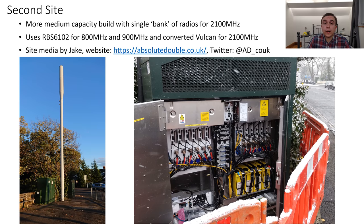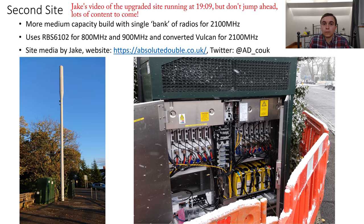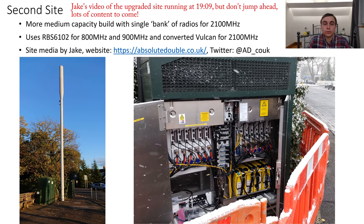It doesn't have two banks of radios for 2100MHz, only one, but other than that it's not too different. It has an RBS6102 cabinet with the 800 and 900MHz radios, much like the site I saw, but for the second cabinet it has a converted Vulcan which houses the single bank of 2100MHz radios and a whole variety of other equipment. Almost all of the pictures from this point onwards were taken by Jake, so send your thanks to him for hovering about in the snow for quite a long period of time to get lots of pictures and monitor what was going on. The low band RBS6102 cabinet has a very similar radio bank layout to the site I saw, and in the Vulcan there are the 2100MHz radios in a separate bay alongside their basebands.